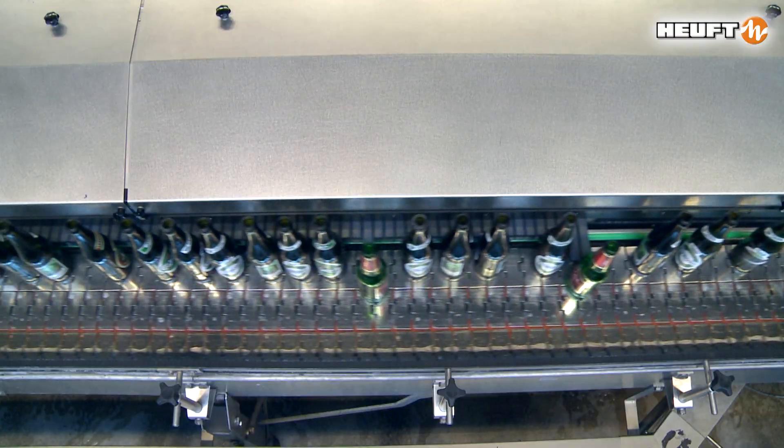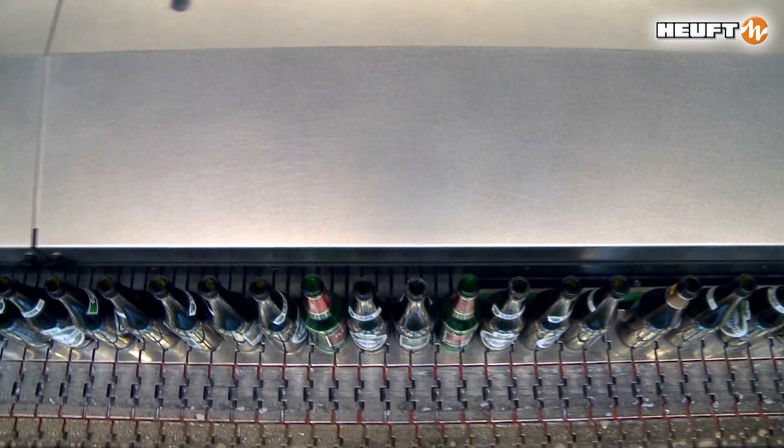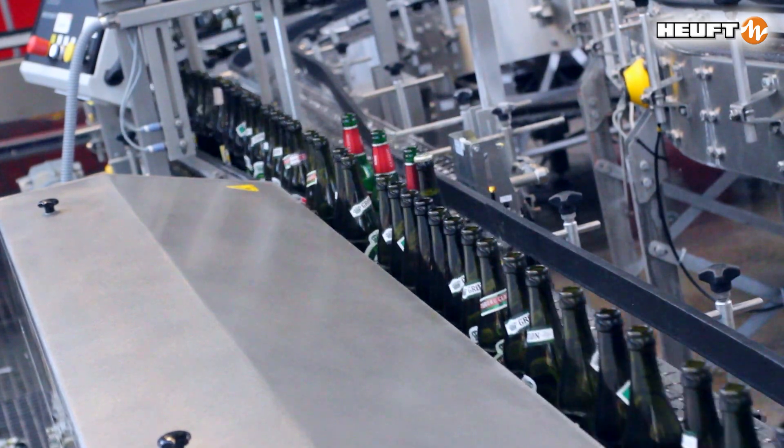The HOIFT X-Y distributes all types of containers onto up to four lanes. As a sorting system, it removes non-brand packages extremely gently.